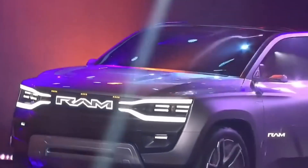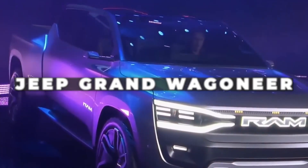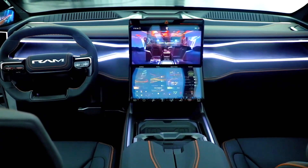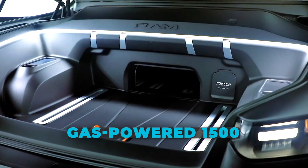A passenger-side front display that resembles the one found in the Jeep Grand Wagoneer has been added, and the central infotainment screen software has changed, according to the few interior photos currently available. Otherwise, the cabin appears to be unchanged from the gas-powered 1500.